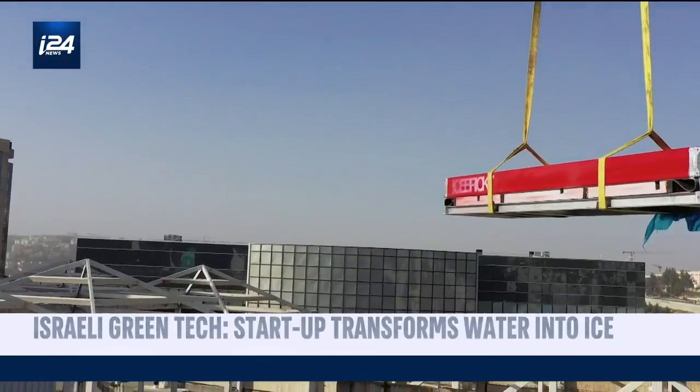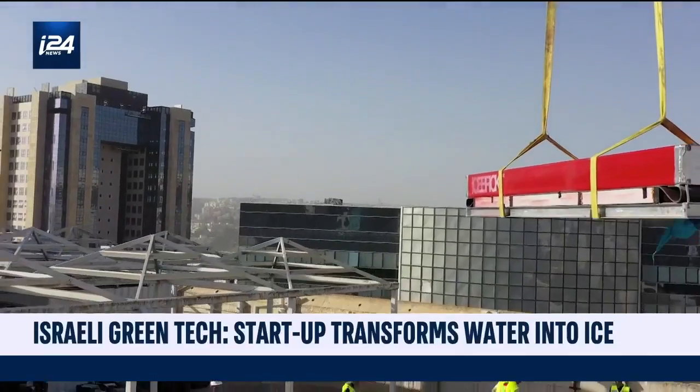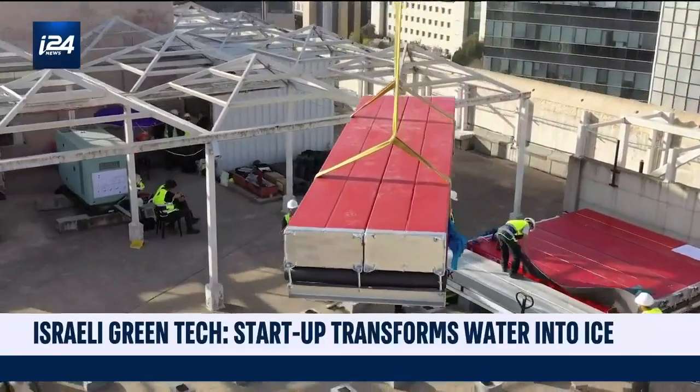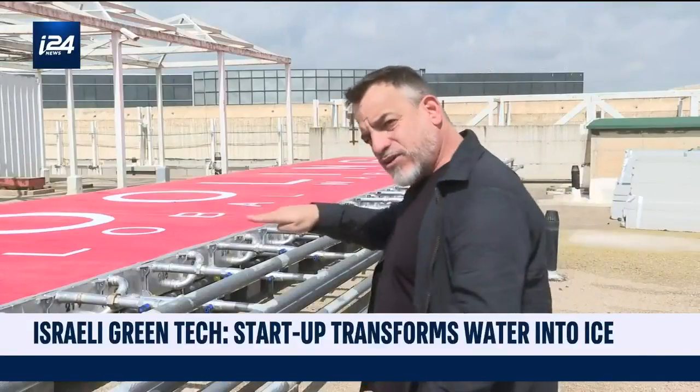We knew that water has a very interesting phenomenon — it can hold a huge amount of energy while changing phase from liquid to ice. Inside these cells, you see here 48 cells, there are hundreds of capsules inside every cell.